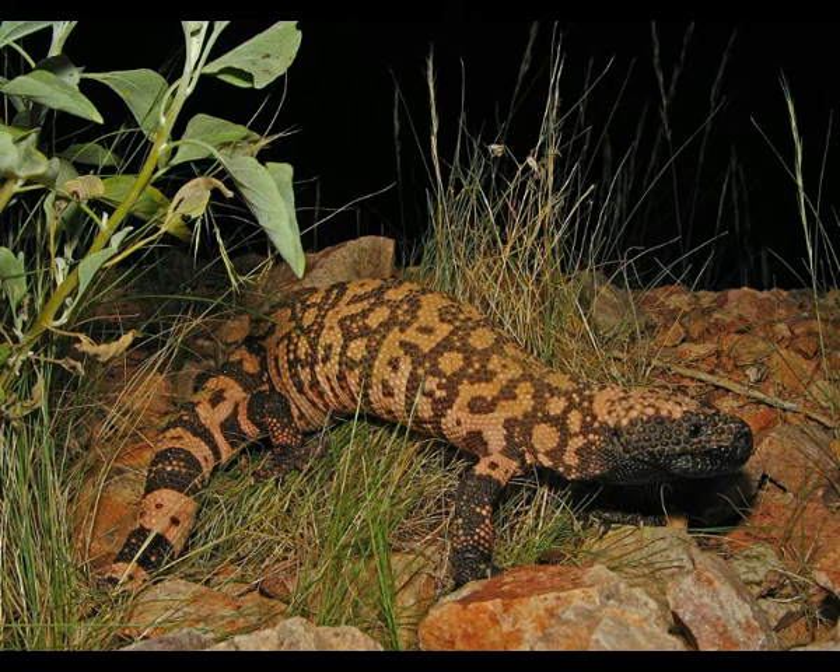The Gila monster is the largest lizard in North America. It can reach 2 feet in length and up to 5 pounds in weight. Its body is covered with beads instead of scales like in other reptiles. Its back is black in color and intersected with pink, orange, or light markings that can be arranged in several different patterns.